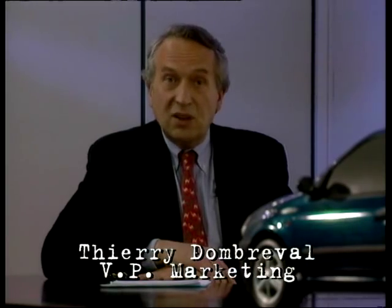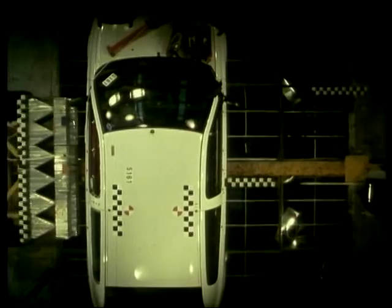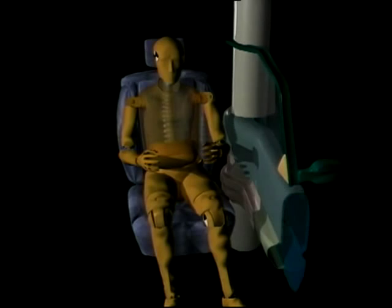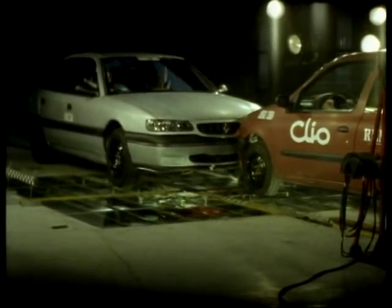Since the first-generation Clio was already positioned high in its segment, we created three essential positioning factors for the new Clio: better in terms of safety and reliability, better in terms of comfort and handling, and better in terms of actual specification, especially when it came to active and passive safety. Safety is high on the Clio's agenda — it's got twin airbags on some models, new pyrotechnic seatbelt pretensioners, and new safety-type head restraints. The body is stiffer, and Renault say they've raised the stakes for small car safety by matching it to their largest vehicles.